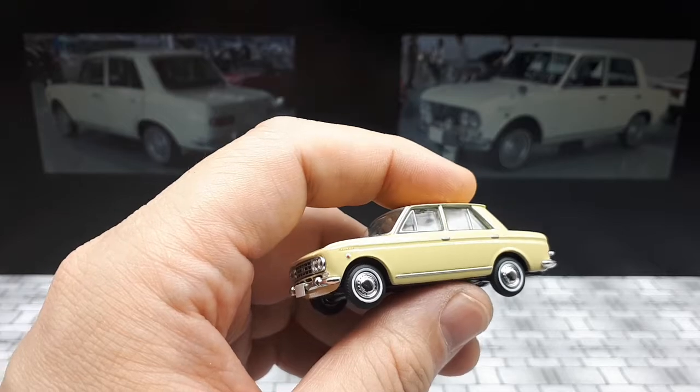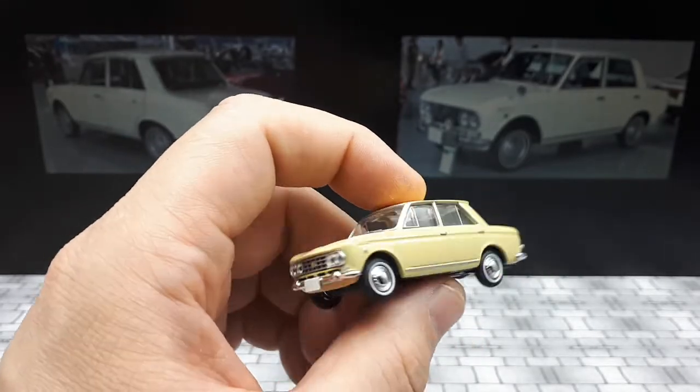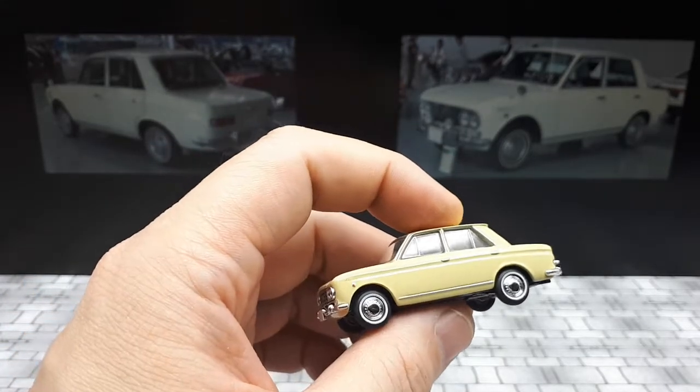This is the deluxe version as noted on the TLV box, and I believe it's for the Japanese market only. That's the background information I found on this car, so let's get into the actual model itself.